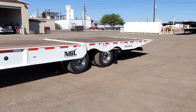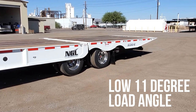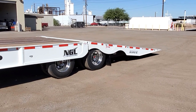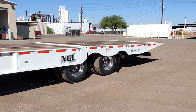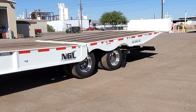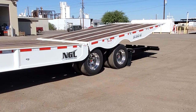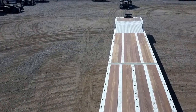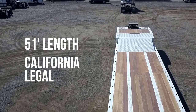The tail lowers to create an 11-degree load angle and it can raise up to a 57-inch dock height. This trailer measures 51 feet long and its design allows the entire deck length to be utilized.